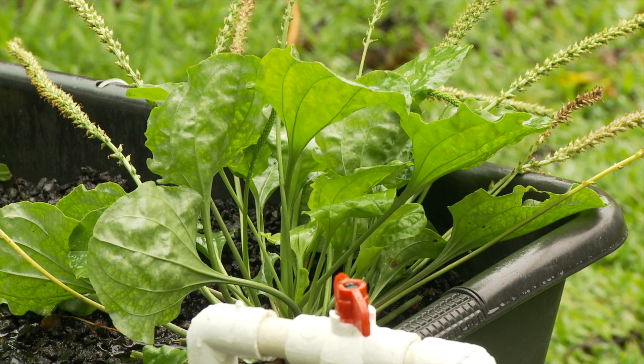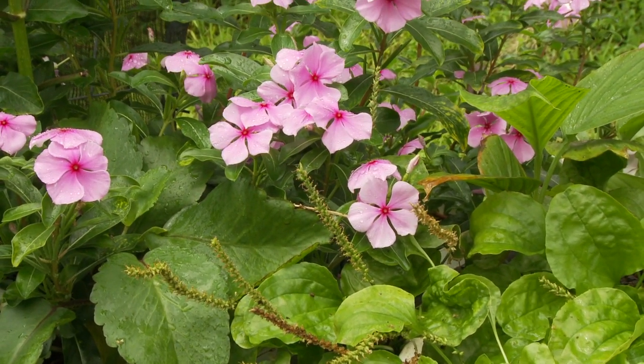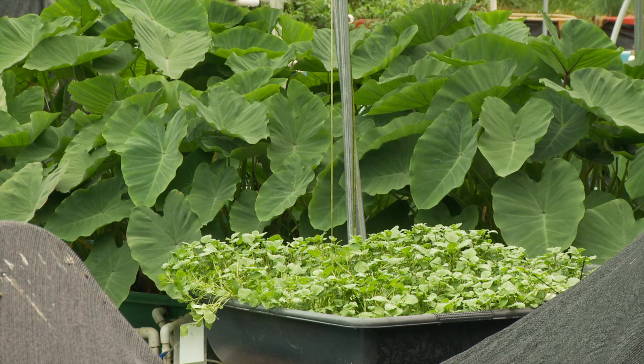We're recycling the nutrient-rich water to plants. The plants actually take up the nutrients, and by the time the water goes back to the fish tank, we have clean water. The recycled water means these plants need significantly less water to survive — in fact, aquaponics uses only 5% of the water normally needed to grow this produce.